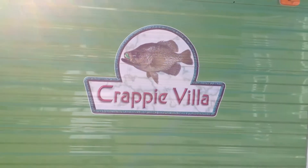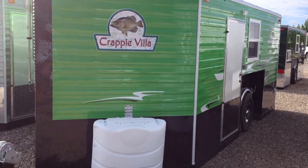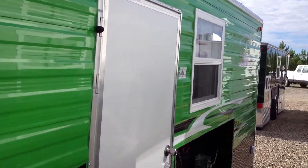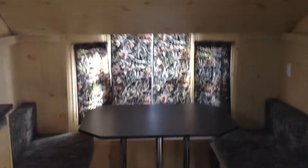So what's this Crappie Villa all about? We see the colors, we see the black diamond plate on the bottom, but what makes this thing popular? I think a lot of things make this popular. The popularity that people have with fish houses is either a lot of stuff or not much at all, and in this house right here I think it's kind of the king of the simple house.